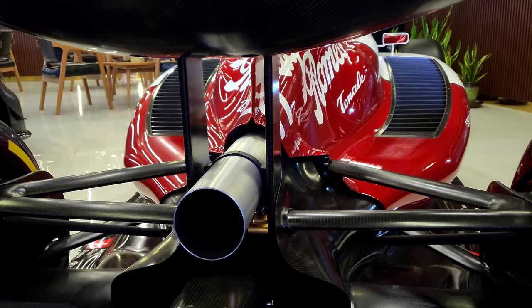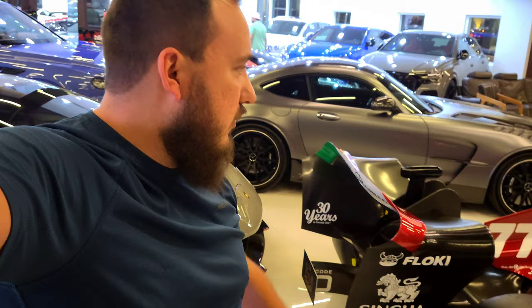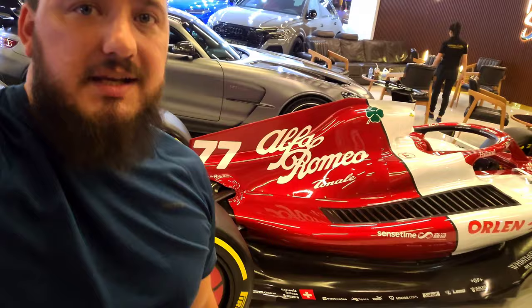That louvered section also functions as the Formula One braking light. Another change they made is to the exhaust - it's now one big thick pipe. Previously it was like two or three pipes, but now it's just one thick one.